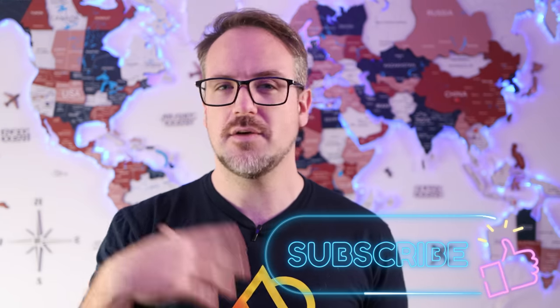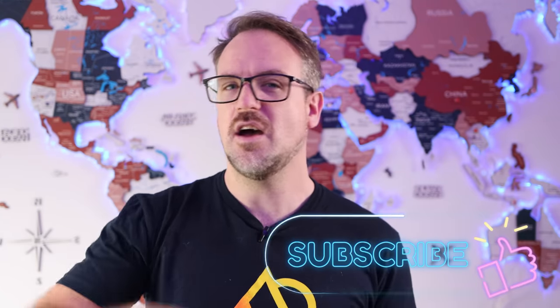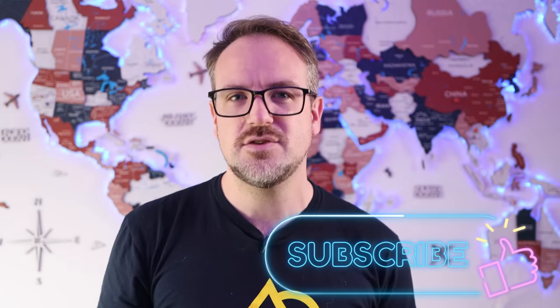Before we continue, as it takes me an enormous amount of time to create this content, I'd like to ask if you'd be kind enough to support me and my channel by giving me a like and please do subscribe for more content on the evolution of car tech, advice on getting the best out of your Android head units, and reviews on awesome gadgets.